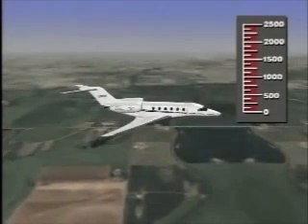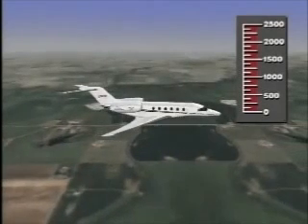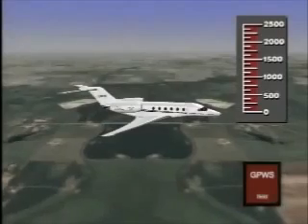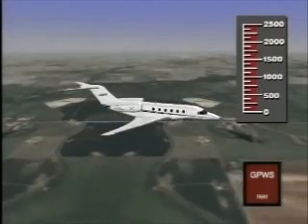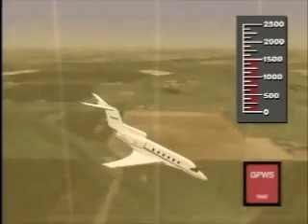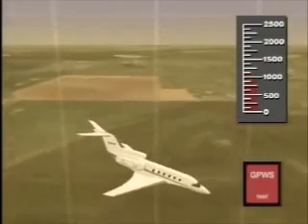Should an excessive rate of descent develop for the aircraft's current altitude above ground level, the red GPWS warning lamp will illuminate and the voice alert 'sink rate' will be heard.